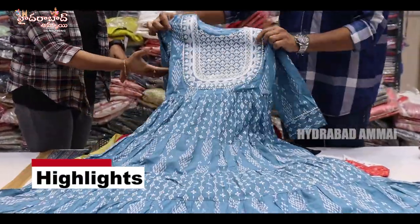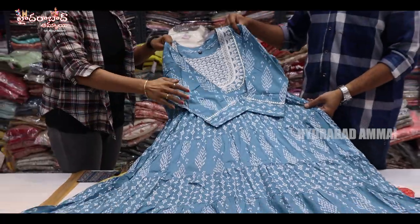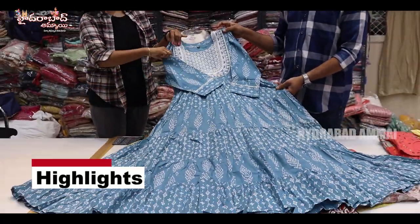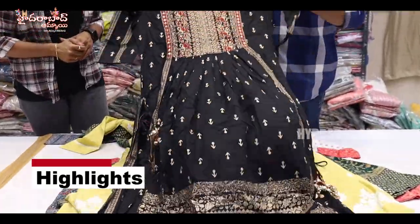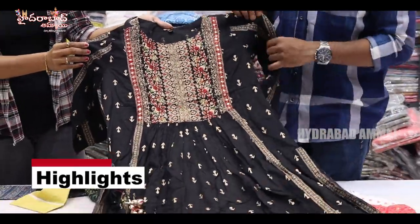It is full pure cotton, the work is very neat. There are different pieces — party wear, semi-party wear, as well as casual. It is also a fancy Naira Cut with different items. It is also a super-heat item, a very nice running item.